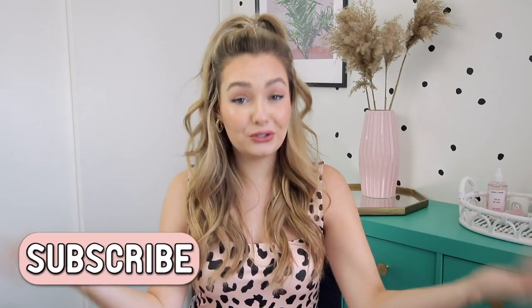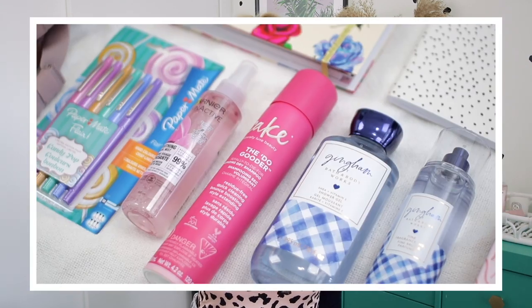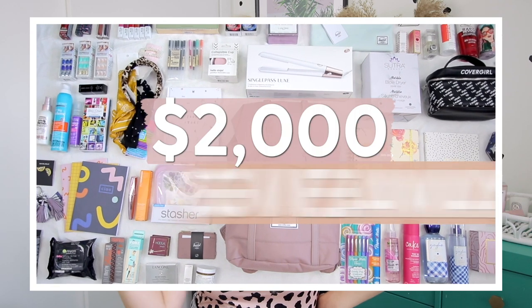Hi guys, welcome back to my channel. Hope you're all doing well. Today's video is going to be a Target and Trader Joe's haul. We're kicking it old-school — I'm gonna share with you all the stuff I spent my money on. Some was necessary, some was most definitely not. I also have a huge back-to-school giveaway happening — link down below. But let's go ahead and jump into the haul.